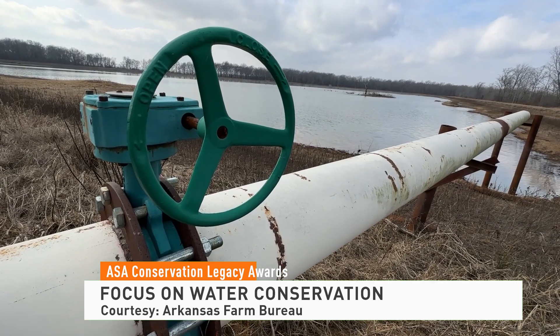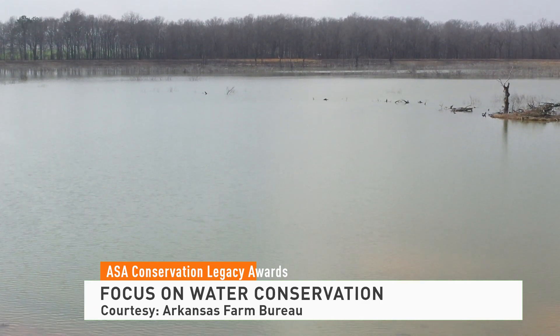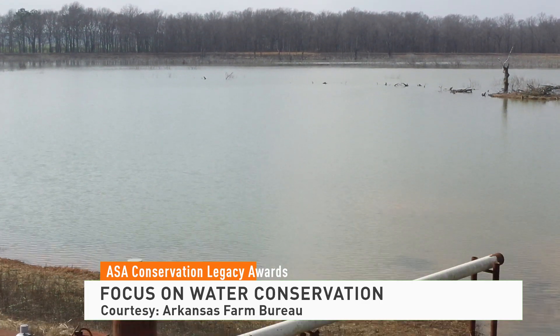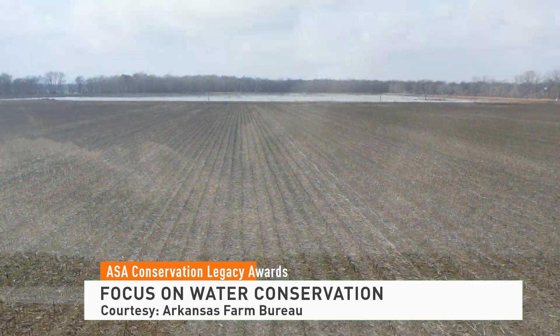To help, the family added storage via reservoirs as a way to capture water and save it for use during the growing season. The alluvial aquifer on this farm disappeared in the mid-70s, so the reservoirs became our prime source of irrigation in that time frame.